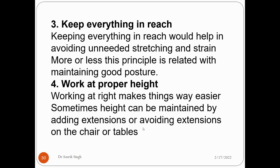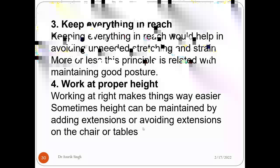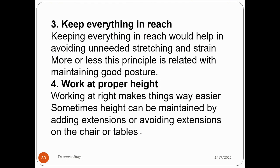The third principle is to keep everything within reach. We keep things in a proper place — everything is in place and there is a place for everything. This way we avoid unnecessary stretching and strain. This is also related to maintaining good posture while working, whether sitting or standing. We should avoid working for a long time in the C curve.